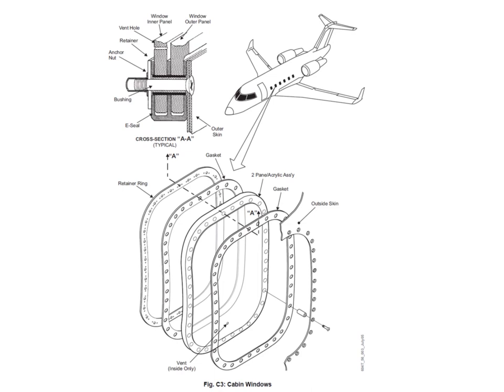The cabin windows are made up of a panel assembly comprising two plies with an air gap in the middle. On the inner panel there's a vent hole. It's retained in position on the skin with a set of fasteners, with a gasket, the actual panel assembly, another gasket, and then on the inside a retainer ring.